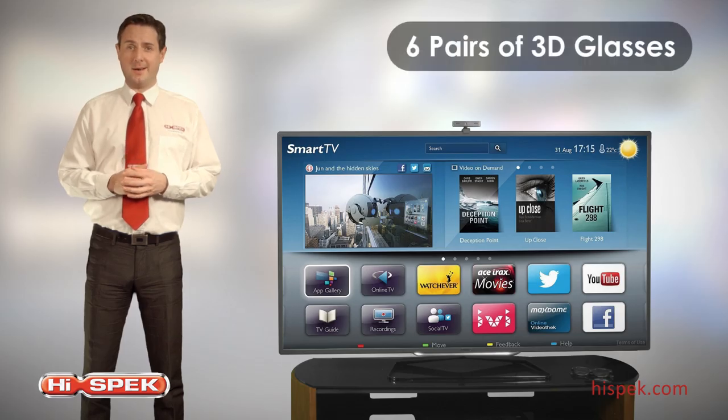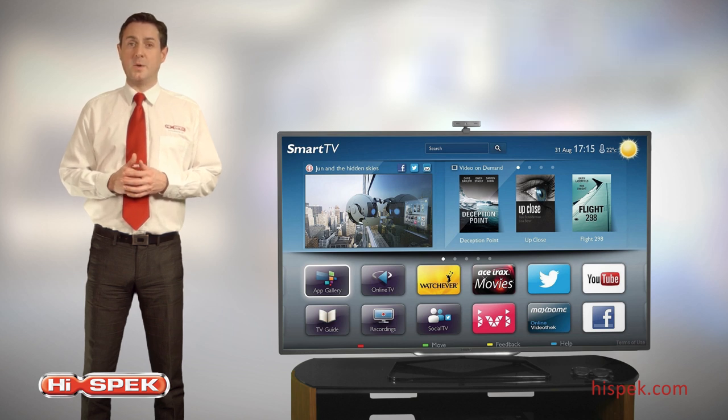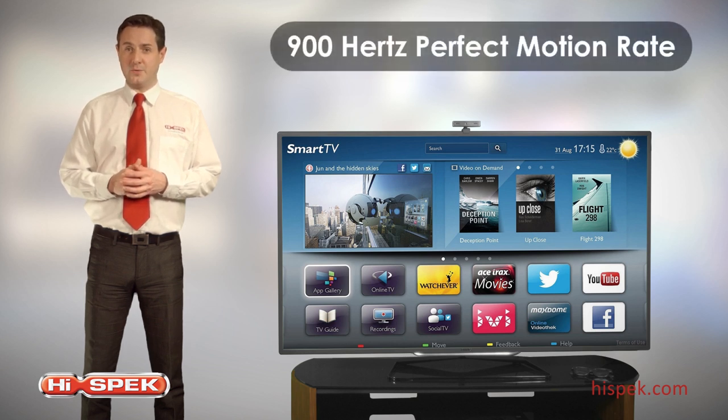With six pairs of 3D glasses included, you can enjoy state-of-the-art 3D programming with your family and friends, direct from your living room. And with 900Hz perfect motion rate, this Philips delivers a superior 2D or 3D picture direct to your living room.